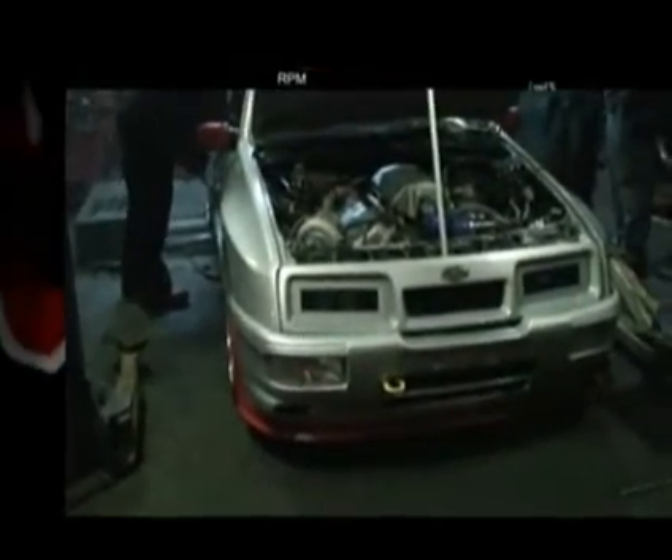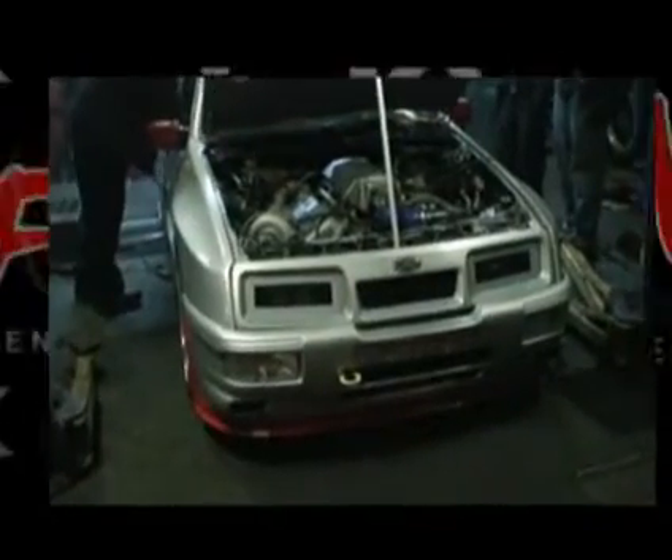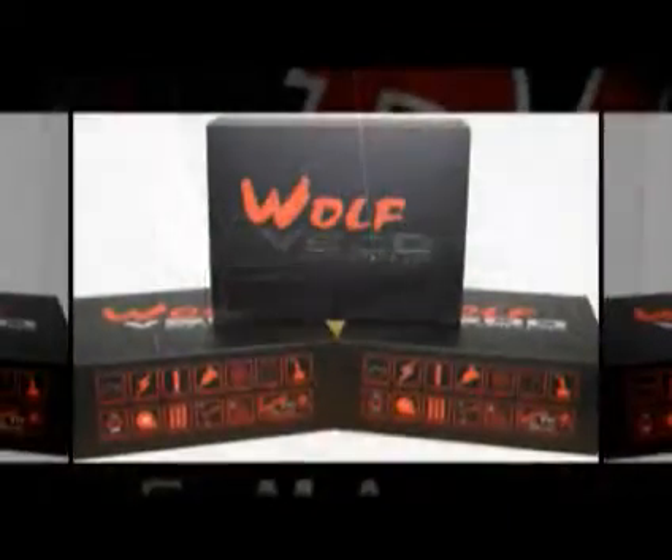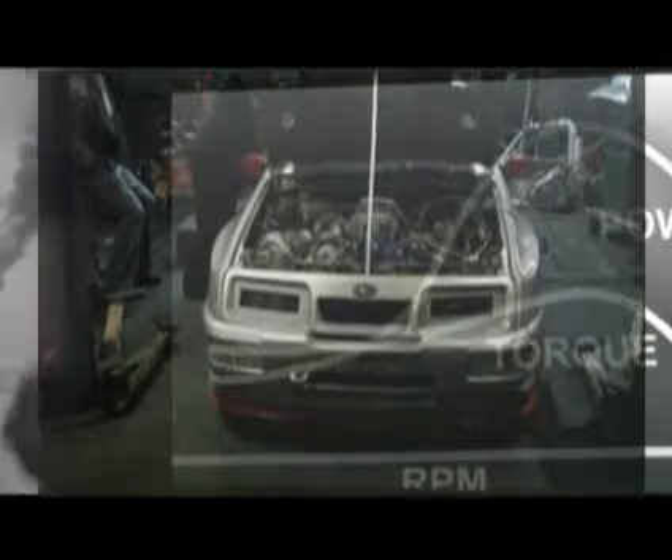I noticed on your waynespeed.com website that basically everything has a WOOF on it, which is quite amazing. Oh yes, definitely. Like I said, I love the WOOF — it has solid hardware. I haven't had a WOOF that didn't do what I wanted it to do. As a tuner, I definitely want ease of use. They're going to do what you tell them to do and not have a mind of their own. So that's important to me — number one.